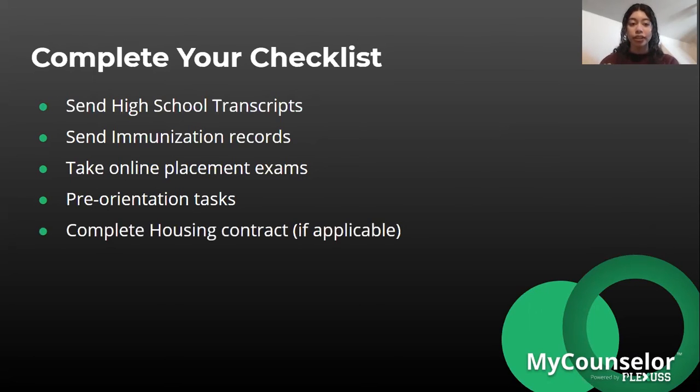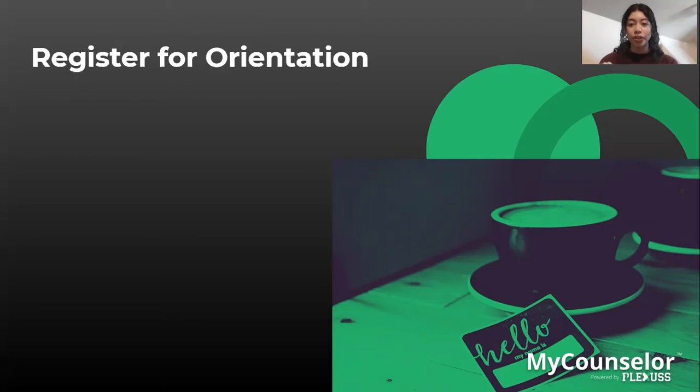Complete your housing contract if applicable, since not every student will choose to live in the dorms during their first year. Also register for orientation, which should be part of your university checklist before registering for classes. One of the most exciting things that happens during orientation is registering for your classes.